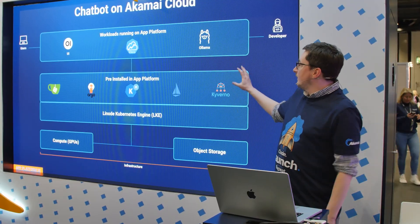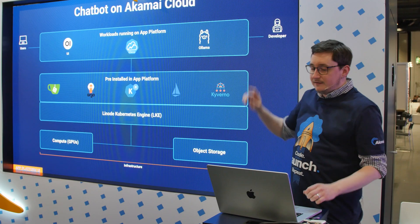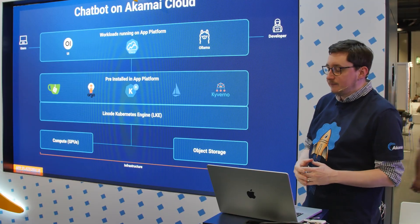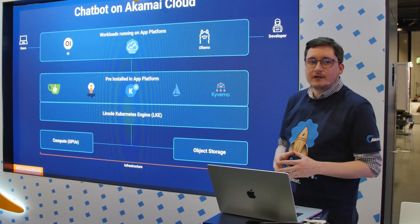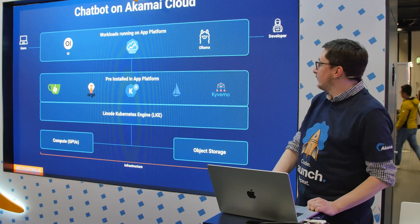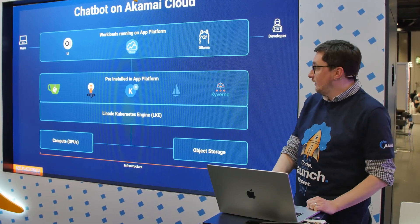We worked on a user guide to help figure out how to get the chatbot up and running. We have the K-serve model that you can provision on top of the App Platform as a workload. We use the Open Web UI for interacting with chatbots, and through Hugging Face we are talking to the Llama 3 model to make that fully available in a region.